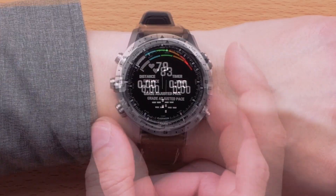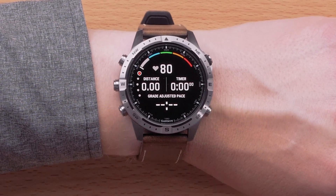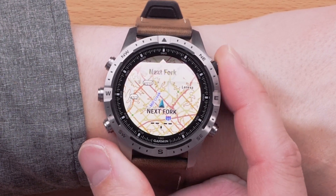Grade adjusted pace is a running data field that will provide an estimated flatland equivalent for your current pace at grade. It is an average pace adjusted by the steepness of the grade and is a way to better understand pacing over varying terrain. Next fork is a data field that allows you to see the distance to the trail intersection for a nearby trail. It can be added to the map screen of certain outdoor activity profiles. For instructions on adding either grade adjusted pace or next fork to your watch, see our customizing your data field video for your watch.